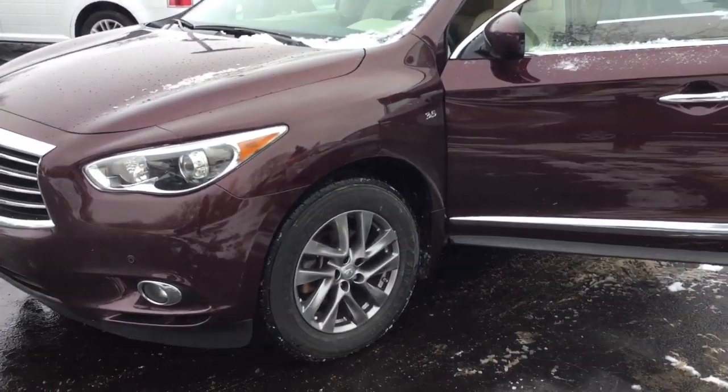Hi! I'm Taylor from Gordy Boucher Nissan of Greenfield. Today I pulled out this pre-owned 2015 Infiniti QX60.